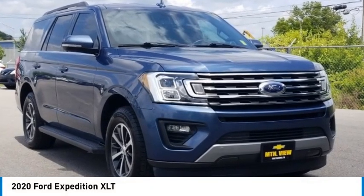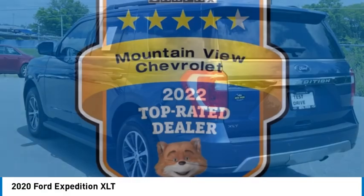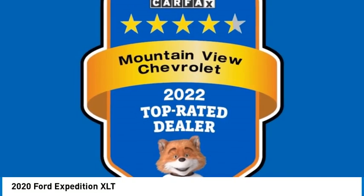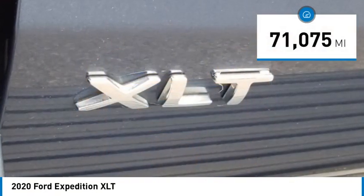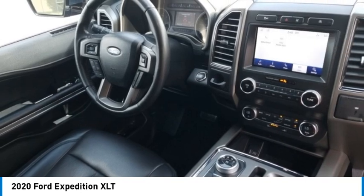Make a great choice today with the 2020 Expedition. Powerful, controlled, resourceful. Expedition — this vehicle has less than 75,000 miles. Here are some of this vehicle's great options.